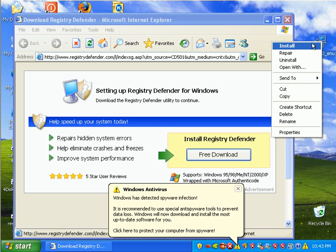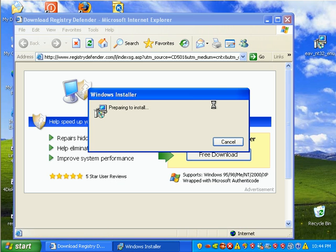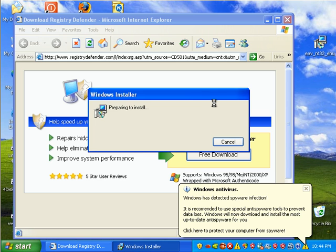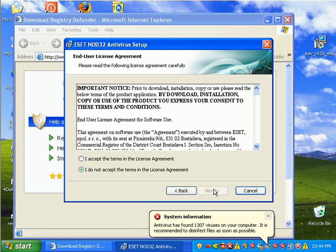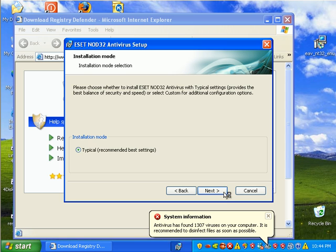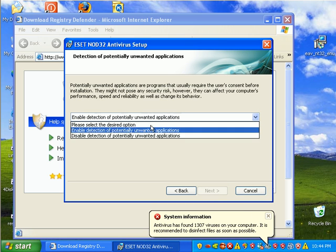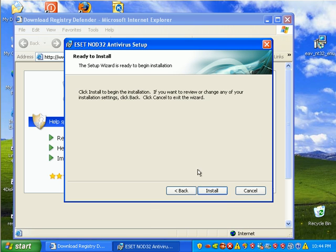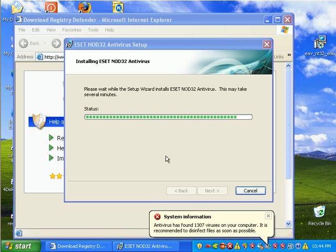I've just updated this computer with the latest threats, probably a day or two old, and we're going to see how NOD does. You've already seen me install NOD on the previous video — that was the NOD installation and prevention video. I have a computer with over a thousand pieces of malware on it, and when I say pieces I mean physical binaries and registry entries.